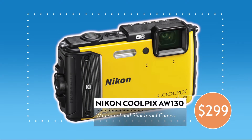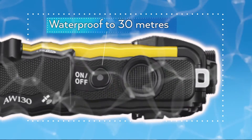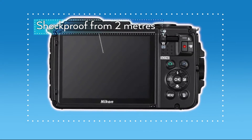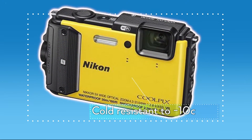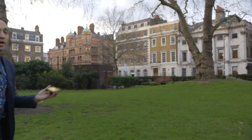The new 16 megapixel camera from Nikon is waterproof to a depth of 30 meters, shockproof when dropped from heights of up to 2 meters, and cold resistant to minus 10 degrees Celsius. You can also film HD videos with it.